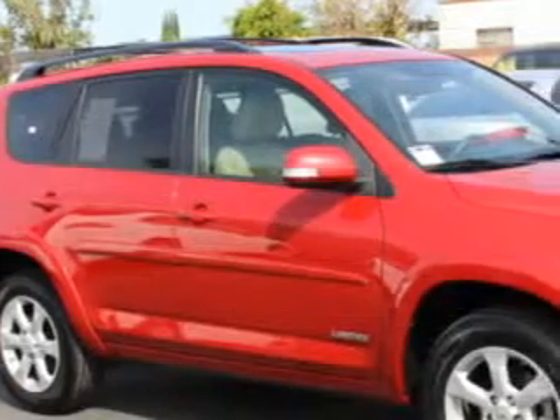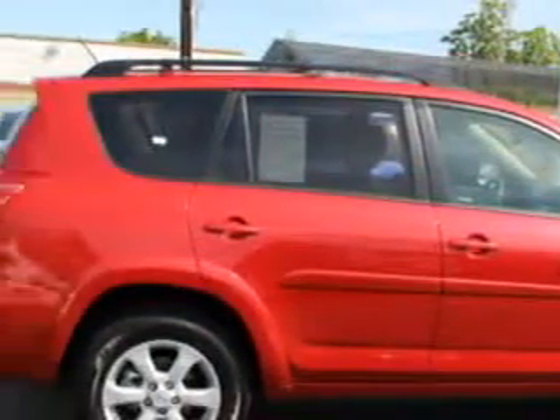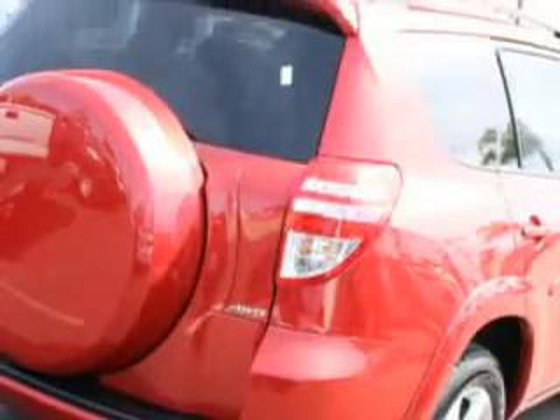At Toyota of Orange, we know you need a car that offers convenience, comfort, and space. Whether taking the kids to their soccer game or having a night out with your friends — and here it is.